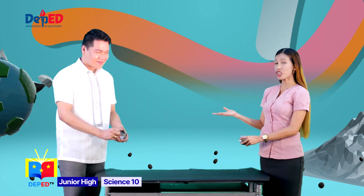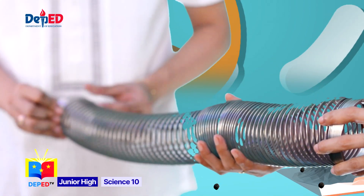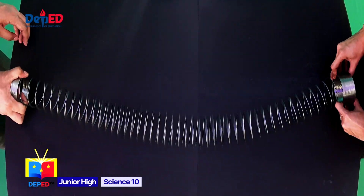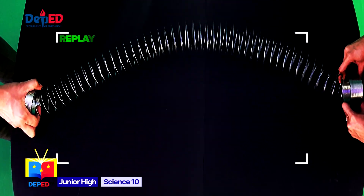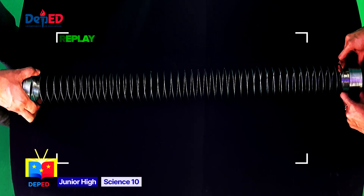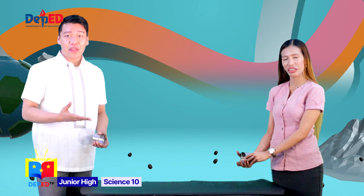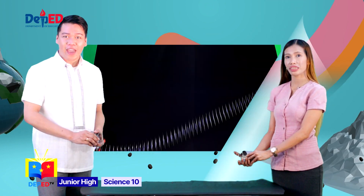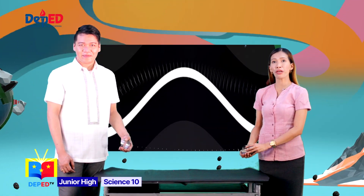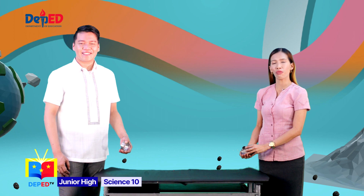And now, I will ask Teacher Melvin to quickly jiggle the slinky up and down or from side to side once without letting go. Are you ready? I am ready! Jiggle! When I jiggled the end of the slinky in one quick motion, it created waves similar to secondary waves moving along the slinky. Secondary waves move in a direction perpendicular to the direction that the energy is traveling in, or perpendicular to the direction of wave propagation.